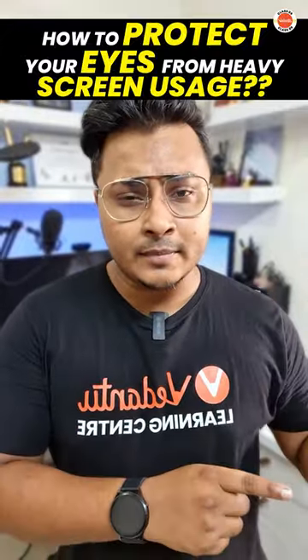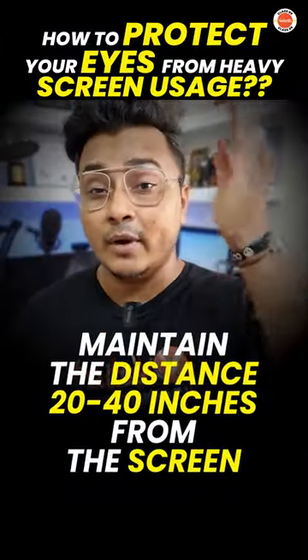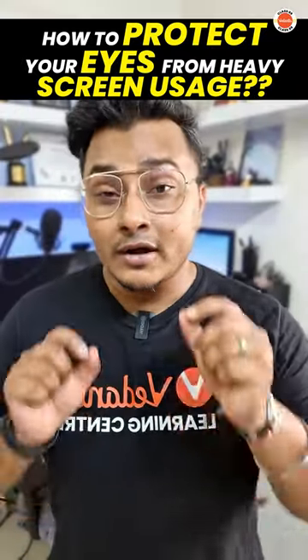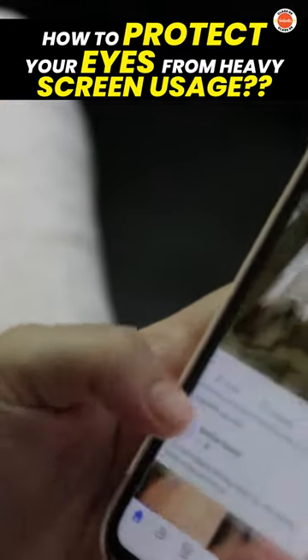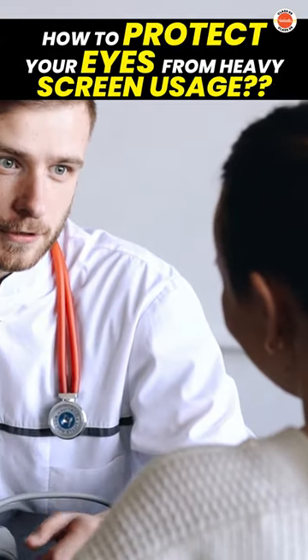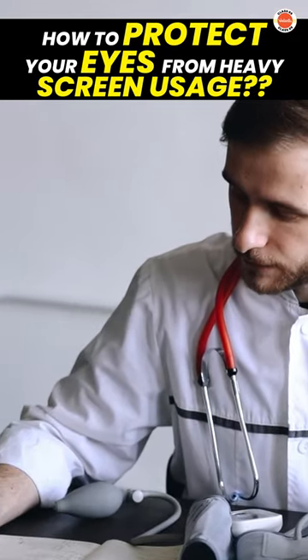Point number three: mobile phones, desktops, or laptops — whichever device you're using, try to keep them 20 to 40 inches away so that there is the least strain on your eyes. Also try to do less content consumption on your mobile phone, because doctors say that 1 hour of mobile phone usage is equivalent to 2 hours of laptop consumption.